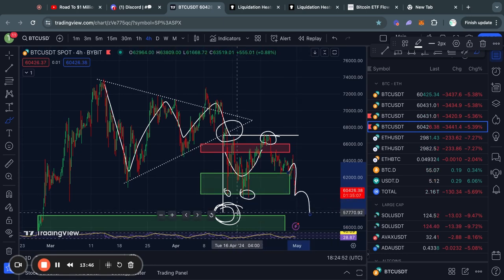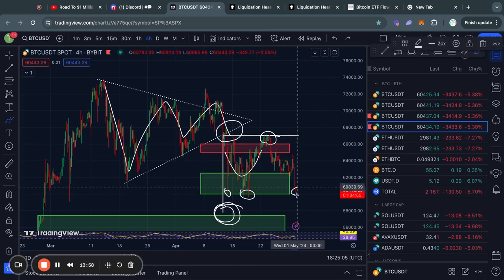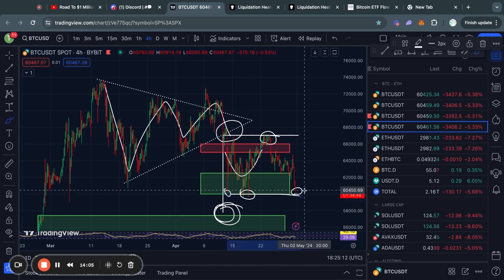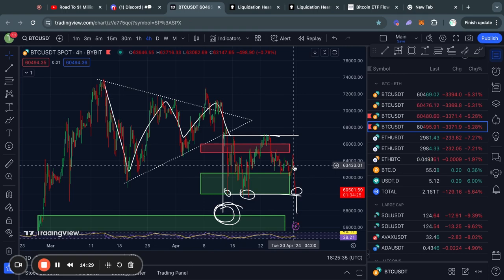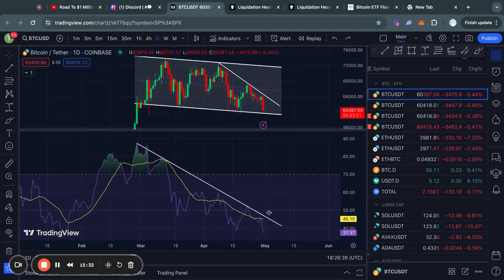We cannot rule out the possibility that the price actually trades all the way to 58k to complete this pattern, and now it's starting to look a lot more realistic as we are trading very close to that previous price. Personally, I would not be shorting this move to the downside because I think there is very strong support at 60k. However, I'm sharing this so you know this is currently an active price target — you can do with that information what you like.